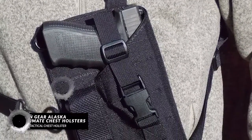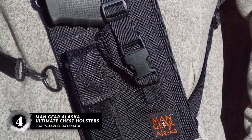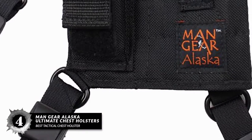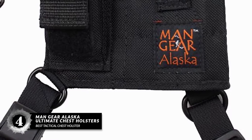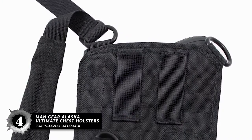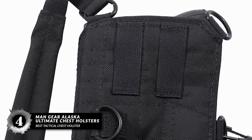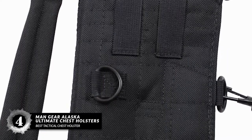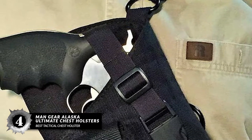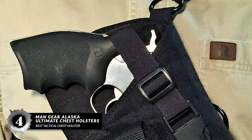First we have the Best Tactical Chest Holster: Manned Gear Alaska Ultimate Chest Holster. If you want a holster that will allow you to conceal carry in three different positions across your body, then you're really going to love this holster. You can adjust it so it'll fit you with the best comfort. It's a pretty good holster that will handle a good number of pistols, from your full-sized pistol to even the compact or subcompact types.